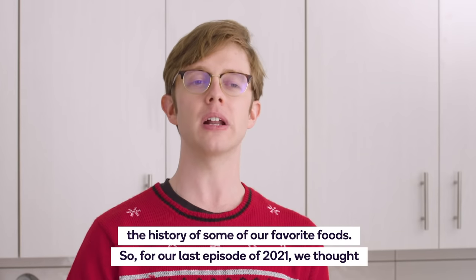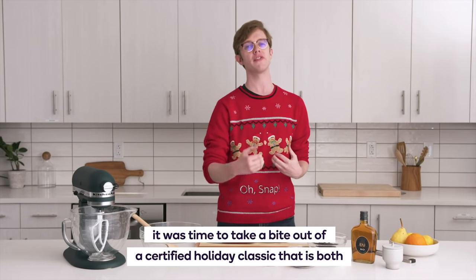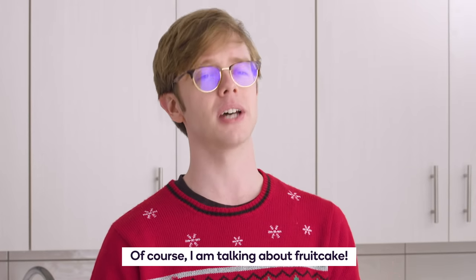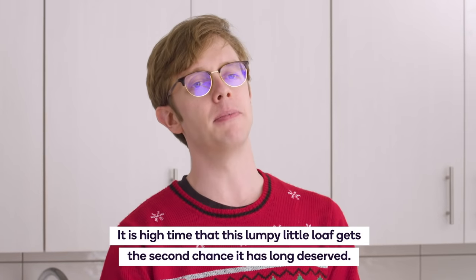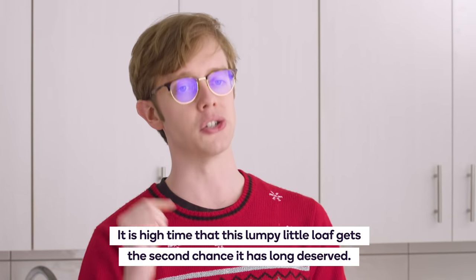So for our last episode of 2021, we thought it was time to take a bite out of a certified holiday classic that's both a little festive, but maybe also a little misunderstood. Of course, I am talking about fruitcake. Yeah, I'm serious. Why are you making that face? Of course it's fruitcake — it's great. Listen, it is high time that this lumpy little loaf gets the second chance that it has long deserved.